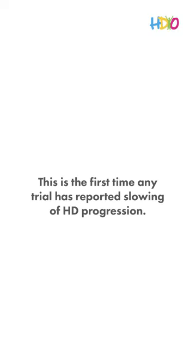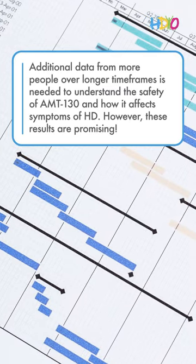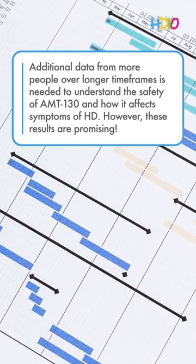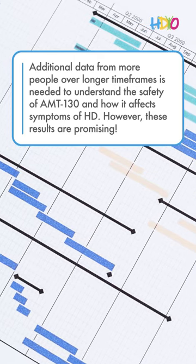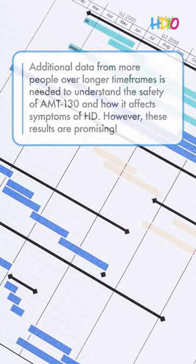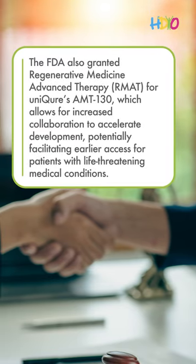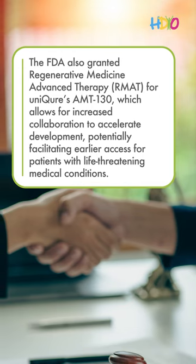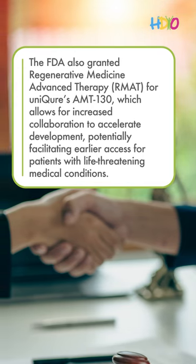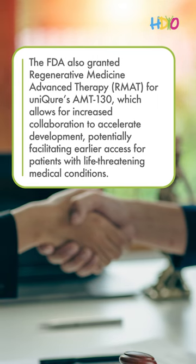This is the first time any trial has reported slowing of HD progression. Additional data from more people over longer timeframes is needed to understand the safety of AMT-130 and how it affects symptoms of HD. However, these results are promising. The FDA also granted Regenerative Medicine Advanced Therapy designation for Unicure's AMT-130, which allows for increased collaboration to accelerate development, potentially facilitating earlier access for patients with life-threatening medical conditions.